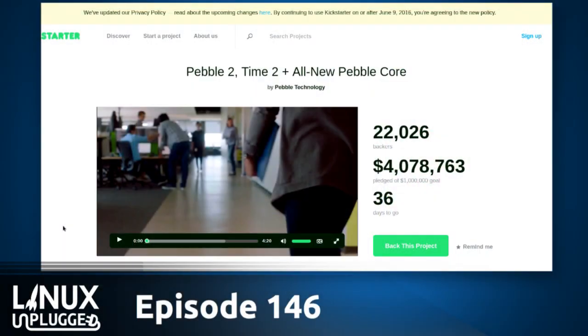Holy smokes, Wes. Look alive. It's perfect timing for Linux Unplugged today. We are going to be getting into a conversation around different methods of crowdfunding open source projects, and one of the titans of Kickstarter has launched their brand new Kickstarter project today. They're not struggling though, Wes — they have already raised four million of a goal of a million. It's the new Pebble 2, Time 2, and the Pebble Core.